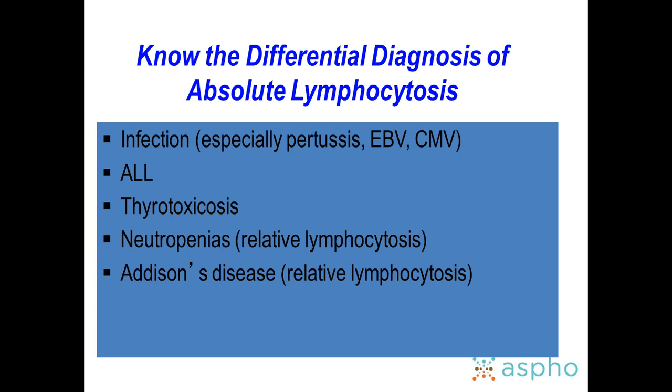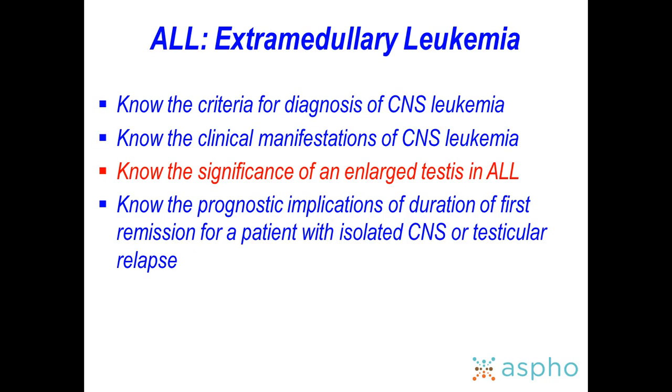General pediatricians may call about a CBC showing absolute lymphocytosis. Always consider infections first — pertussis, EBV, CMV. Even in California, there have been recent surges in pertussis. Also remember that CBC machines at outside hospitals may not flag blasts correctly.